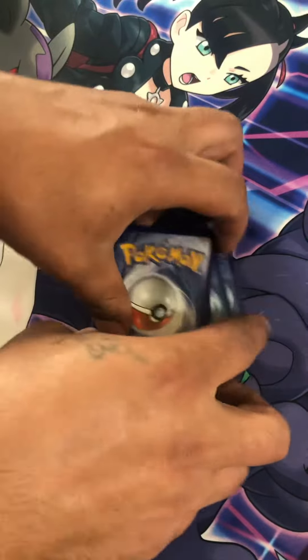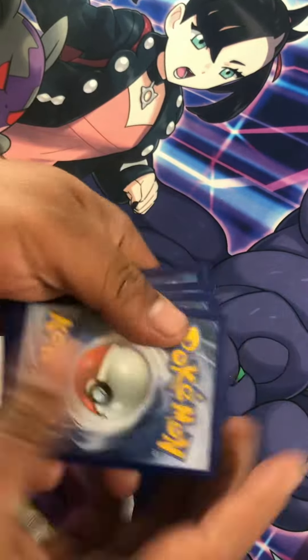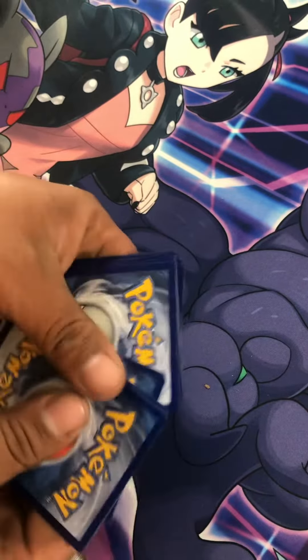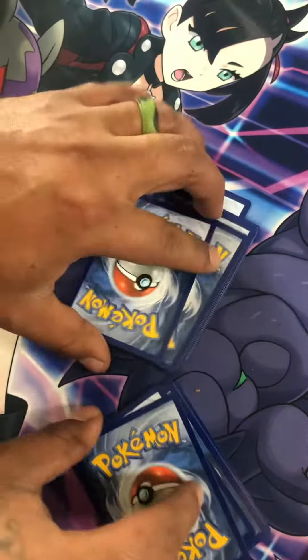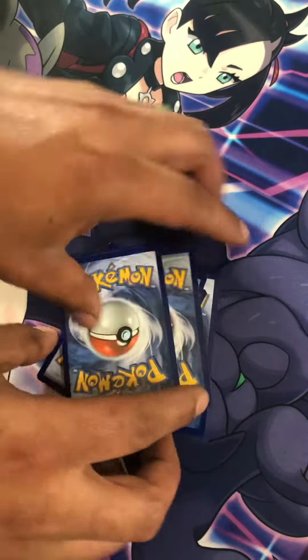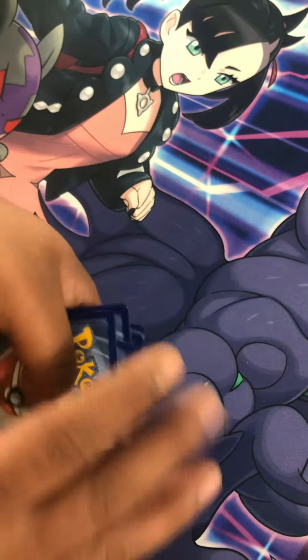I'm about to do a Champions Path haul. I found some more Champions Path boxes, and I found two of the new pin boxes — they just released the second wave of pin boxes, so there's two different pin boxes. I also have a Triniti V box that has Champions Path, and then I got some Vivid Voltage I'm going to be opening tonight.